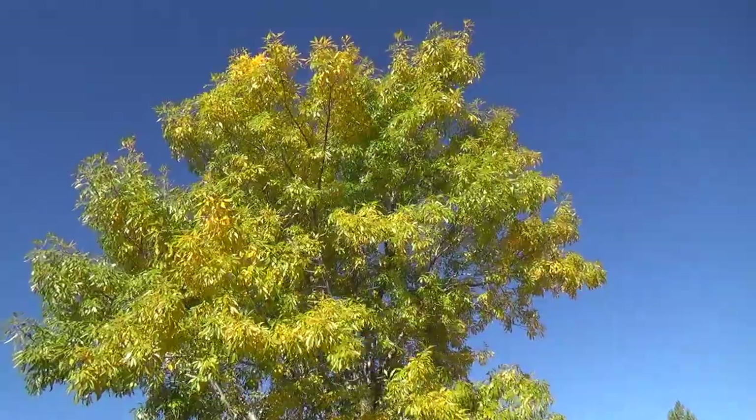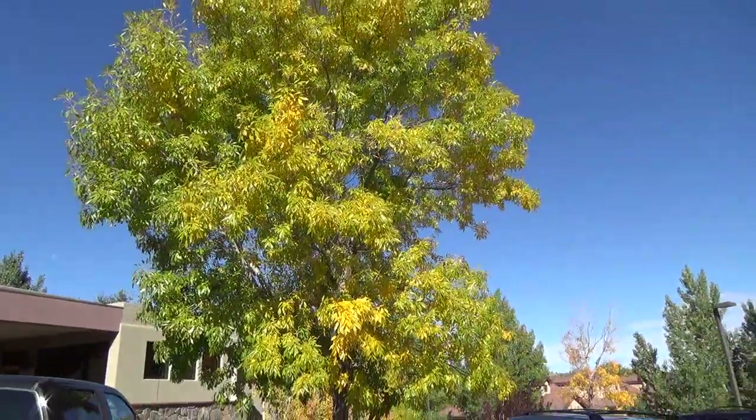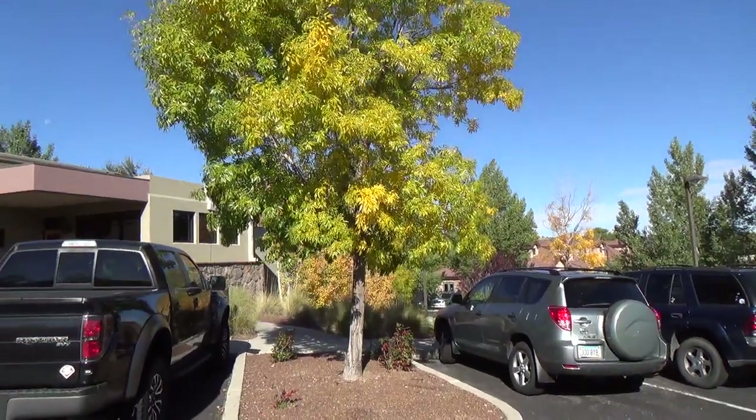Take a look at this. This is native to Arizona, grows wild, loves clay soil. Let me step back so you can get a feel — they're using it in this commercial parking lot.